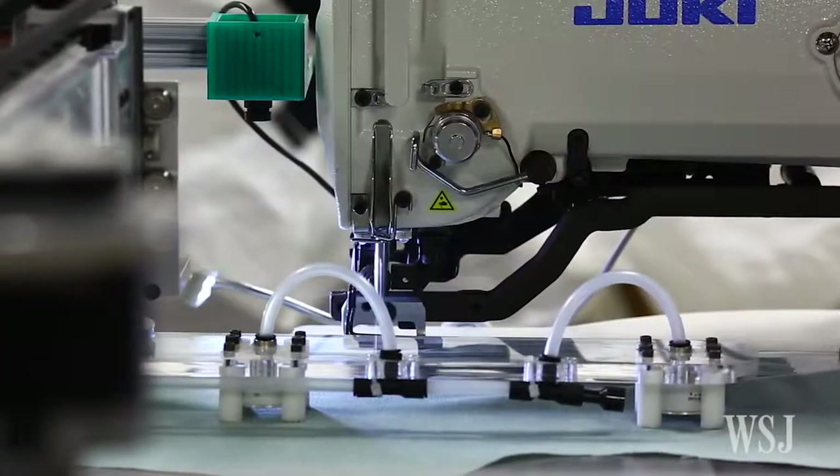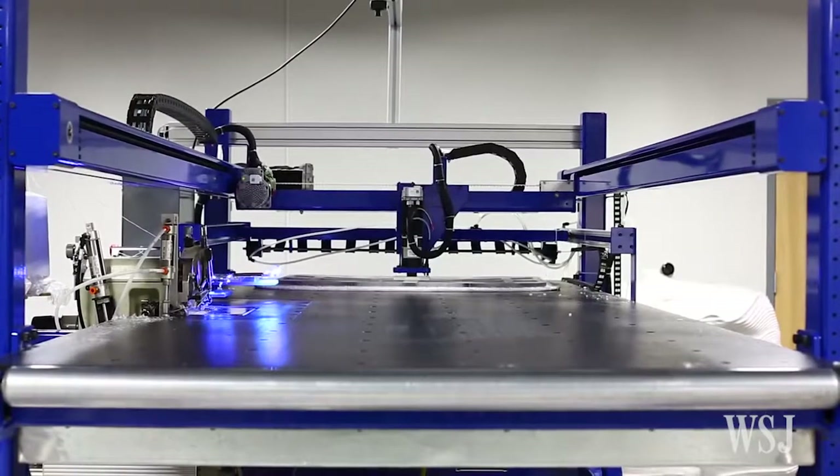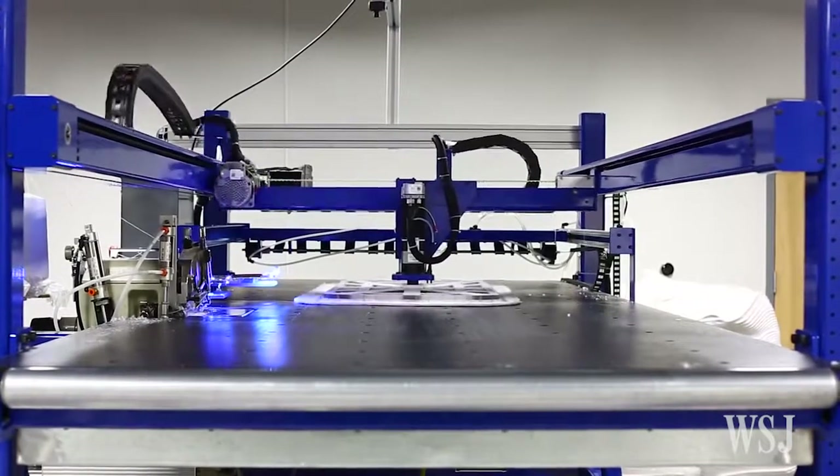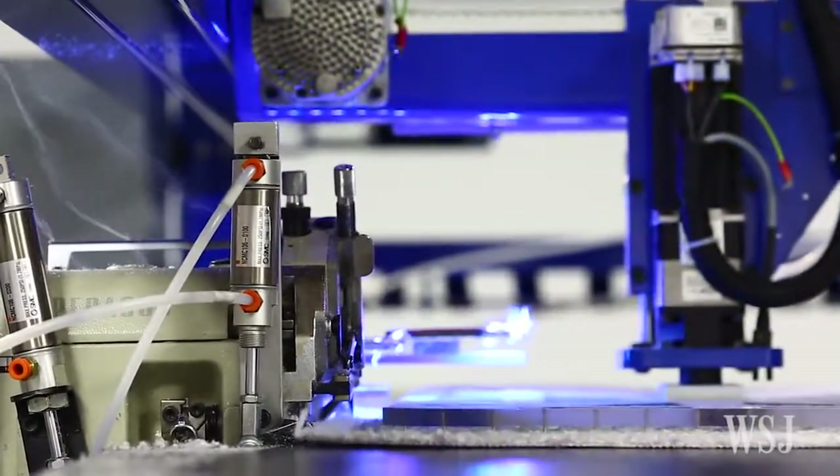One of the biggest technical challenges in the sewing products industry is really that material flows — it stretches and gets deformed every time you touch it. Industrial robots usually deal with rigid materials like metal or plastic and are used for straightforward processes like painting or heavy lifting.